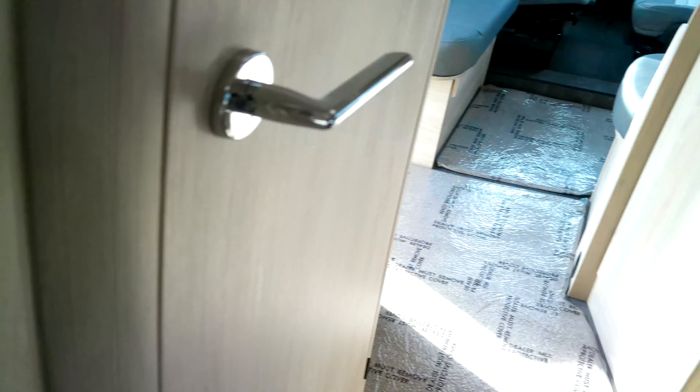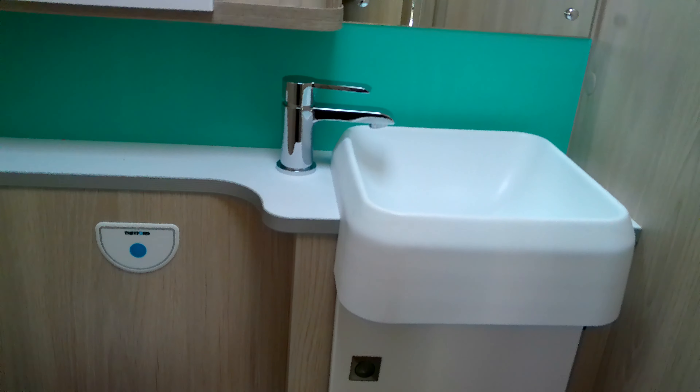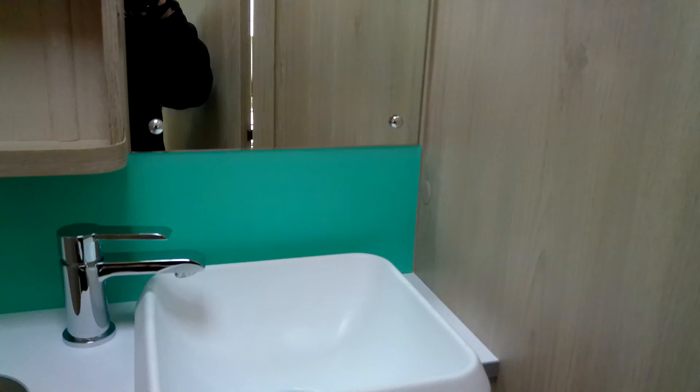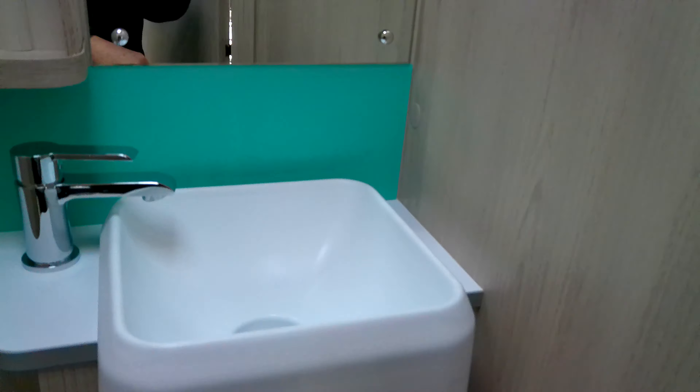We've got table storage to the back wall. There's a split washroom — you can shut the door and use this as an ensuite. There's a lovely enclosed shower, Thetford toilet, sink vanity, a nice bright aqua splashback, mirror, open shelving, and a cabinet as well.